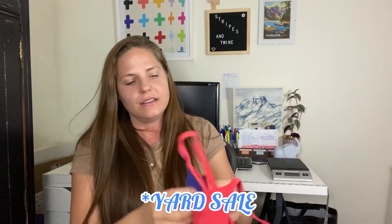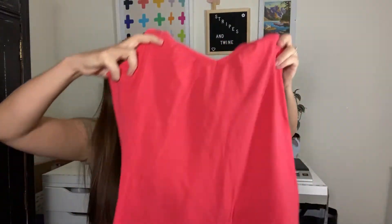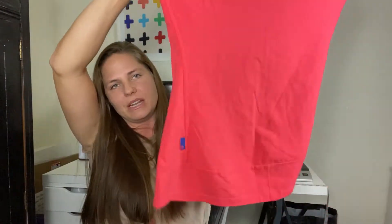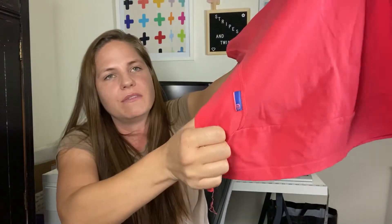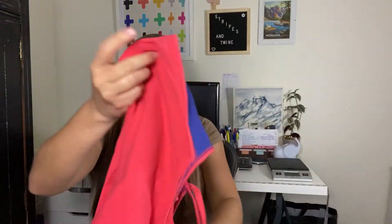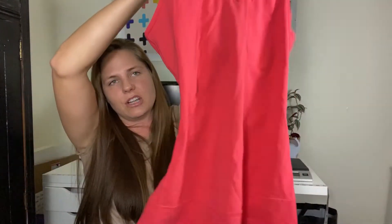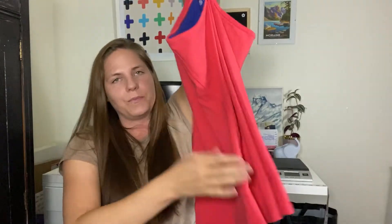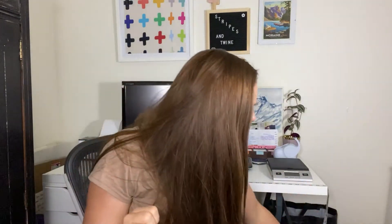The last thing I got from that garage sale was this tank. This one is Mountain Hardwear and I'm actually going to try it on — if it fits me I'll keep it. If not, I'll probably list it for about $20–$25 and see how it does. It's just one of those built-in shelf bra hiking tanks. That one was a nice find too. So that was about $6 at that garage sale for those three items.